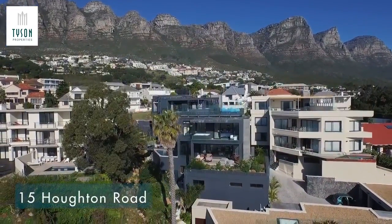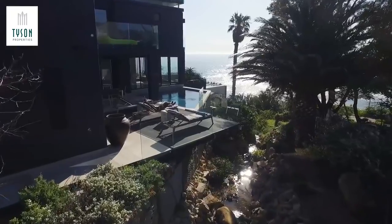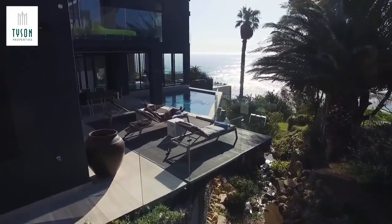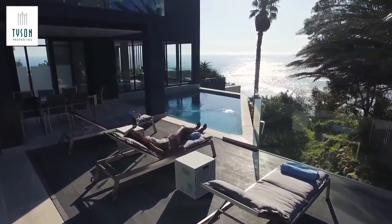This is Houghton View, nestled on the seaside slopes of Camps Bay, with panoramic sea views and state-of-the-art facilities. This architectural triumph is the perfect blend of indoor and outdoor space.